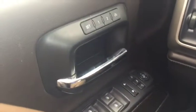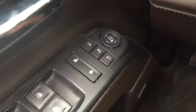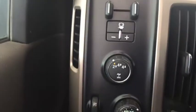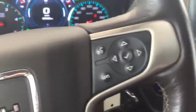This truck comes loaded with features, some of which include seat memory, automatic windows, electric adjustable and retractable side mirrors, towing, 4x4, automatic headlights, cruise control, heated steering wheel, phone compatibility, and hands-free phone.